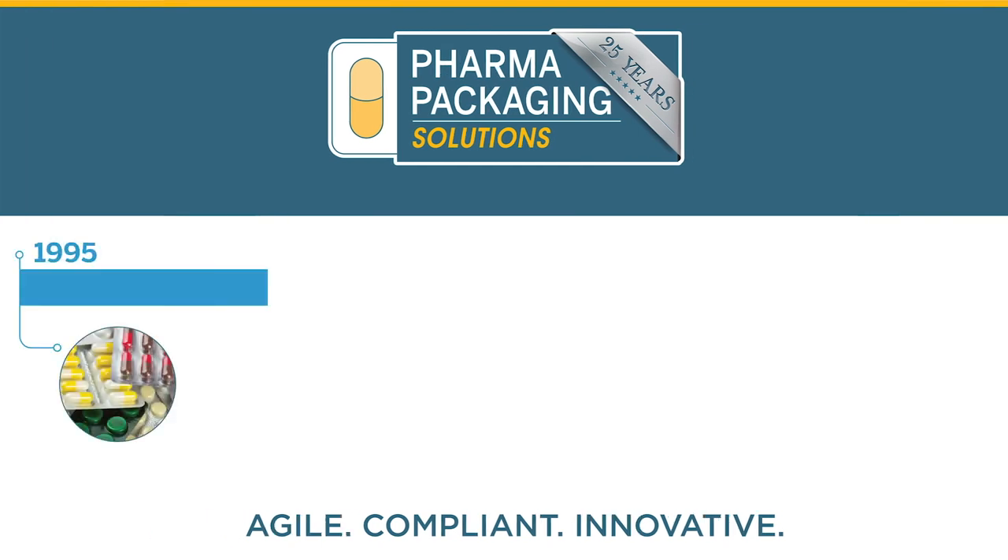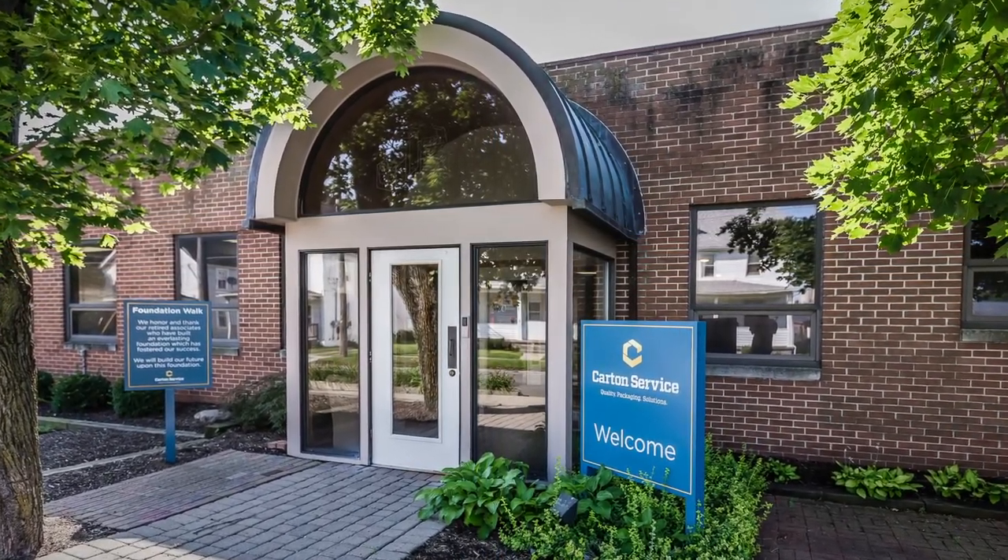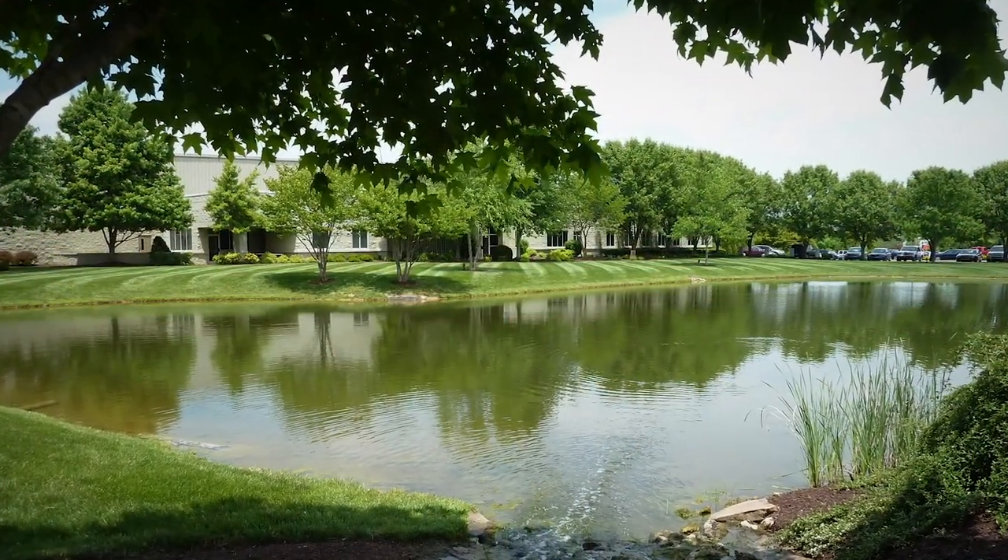In 1995, Carton Service, a printed folding carton company in Shelby, Ohio, made a strategic decision to expand operations in East Tennessee.